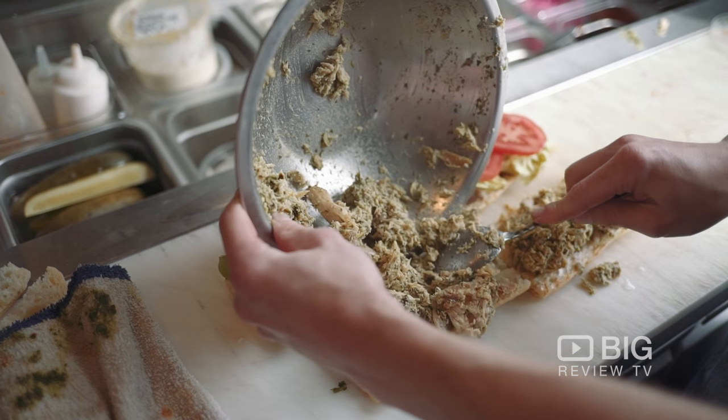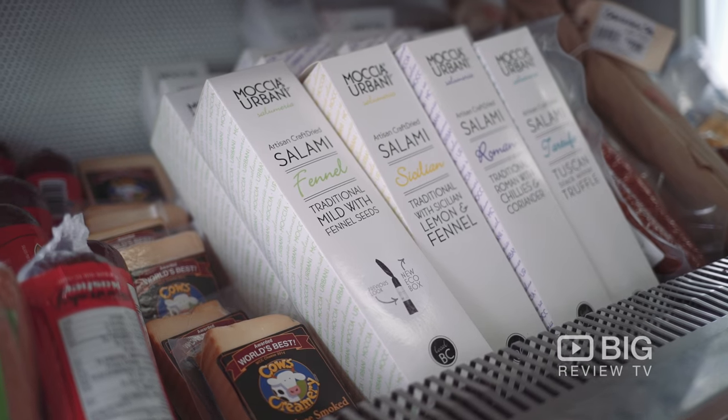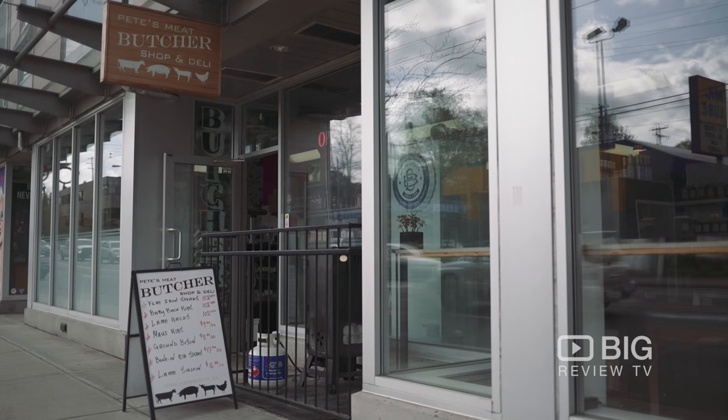Come down here and check out Pete's Meat for yourself. Try one of their amazing sandwiches, awesome sausages, charcuterie — you name it, they've got it here. And download the Big Review TV app. We'll see you down here on Arbutus.